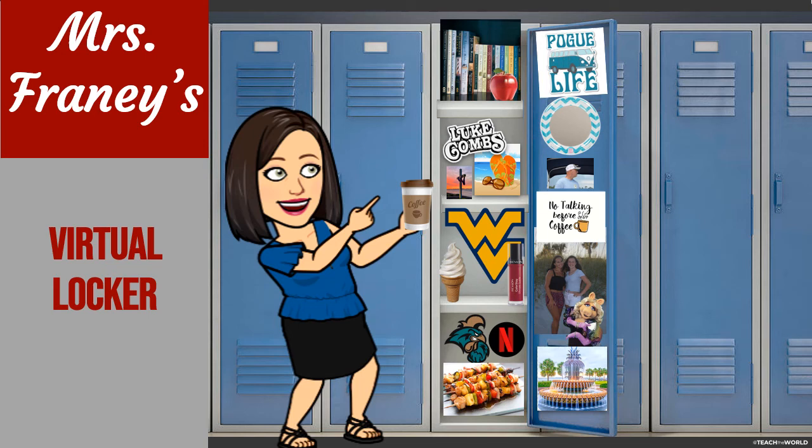Hey everybody, it's Mrs. Franey here and I'm sharing with you today a picture of what my locker would look like if I was able to have a locker here at school. And since we're doing online school, I figured why not have a virtual locker.